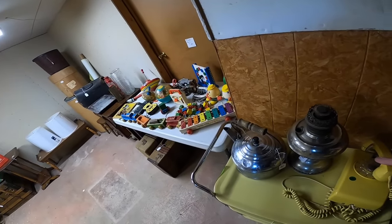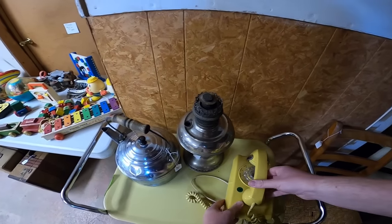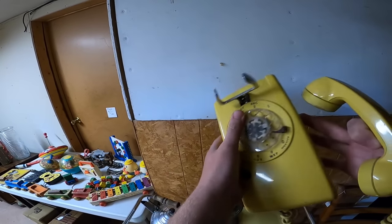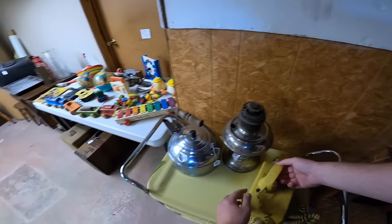This vintage rotary phone is really cool — it's a wall hanging one. They were asking $25. These things go for about $40, these yellow ones. So I passed on it, but keep an eye out for the unique colors: blue, pink, yellow, red. Those are the ones you want. The white and the black ones don't go for nearly as much money.